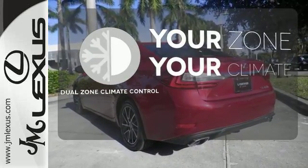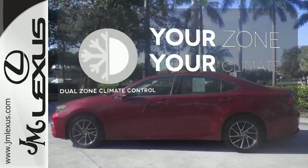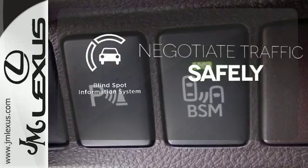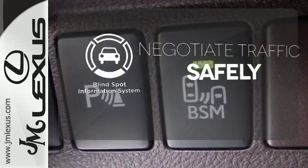It's too hot. It's too cold. Not anymore, with dual zone climate control. Safety comes from being aware of your surroundings, and for that, the blind spot indicator can't be beat.